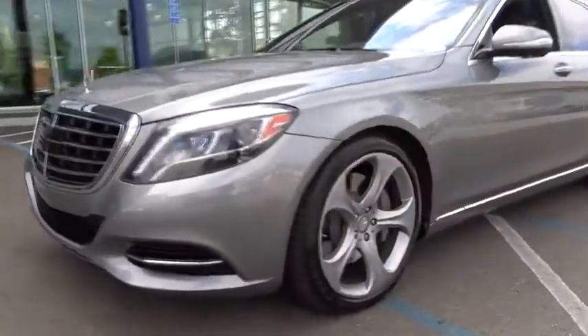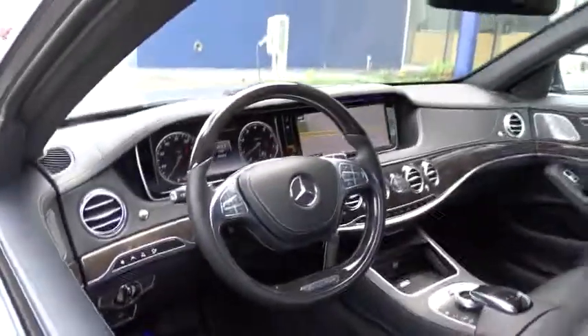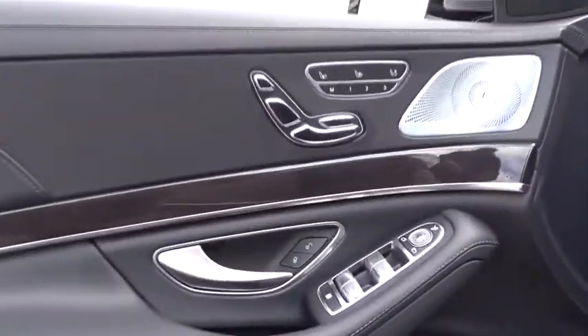Stability control, leather wrapped steering wheel, Bluetooth, power steering, adjustable steering wheel, aluminum wheels, hard disk drive media storage, auto dimming rear view mirror, cruise control, floor mats.